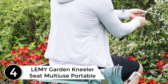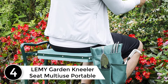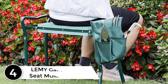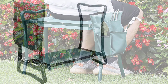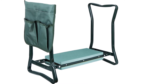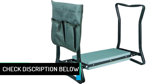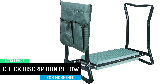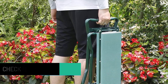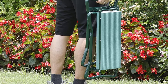At number 4: LEMY Garden Kneeler Seat Multi-Use Portable. The foam padded cushion of this kneeler will reduce pressure on your knees and allow you to crouch down in your garden without hassle. It will also prevent your clothes from getting grass stains or dirt. In a standing upright position, the kneeler will be your seat and when you flip it over, it will be your kneeler, so this is the ideal multi-purpose utility you need to own. Furthermore, it comes with a removable garden tool bag to store your garden tools. Opening and closing is a snap.